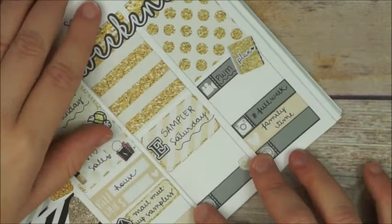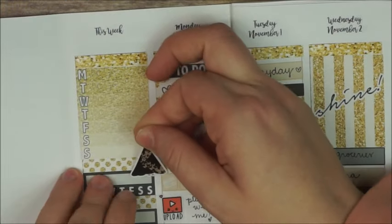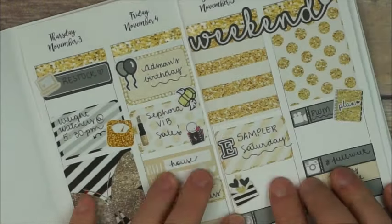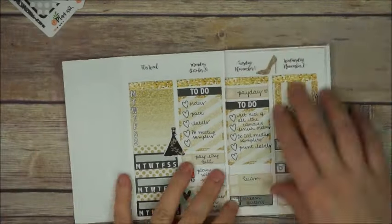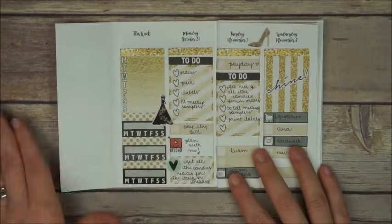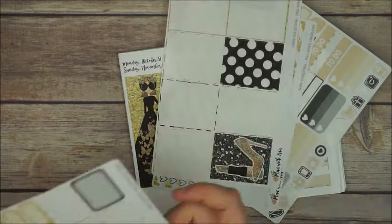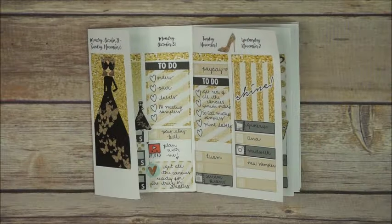I add another icon label with a camera and write 'hashtag full week,' then I place some deco here and there — nothing much. On Saturday I place one of those envelopes to indicate some happy mail. I'm not sure if I'm gonna get any on Saturday but let's hope so. That's how my week looks — I really love how it turned out. Here are all the stickers I have left, and thank you so much for watching. See you guys in the next video, bye!